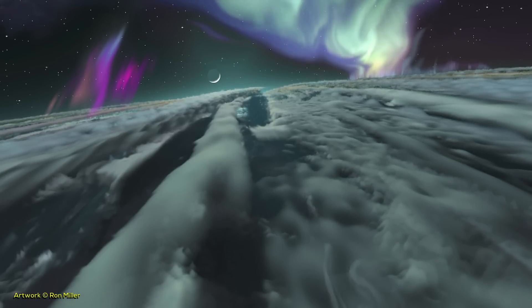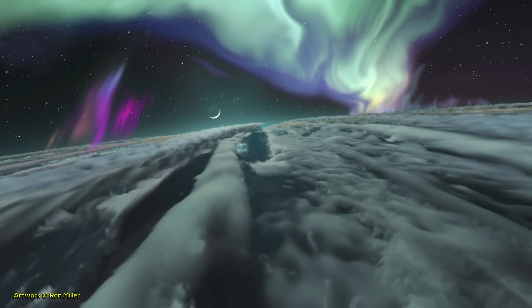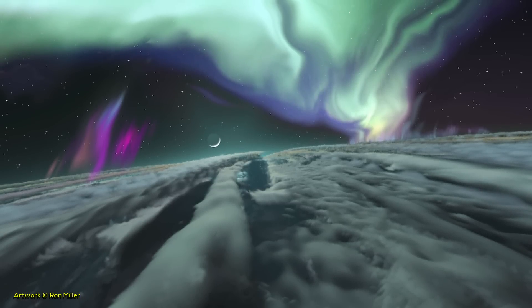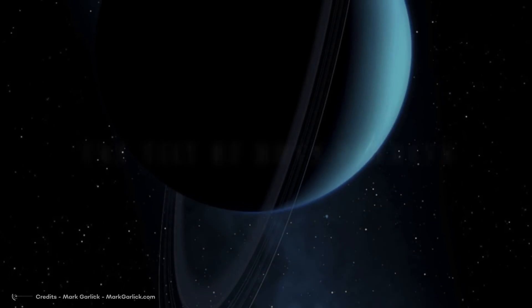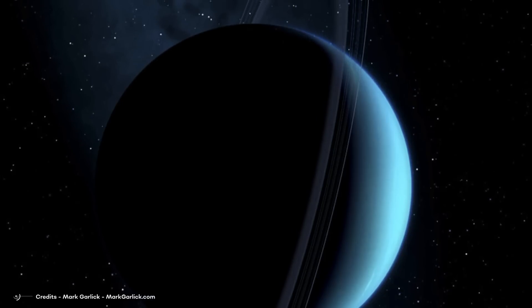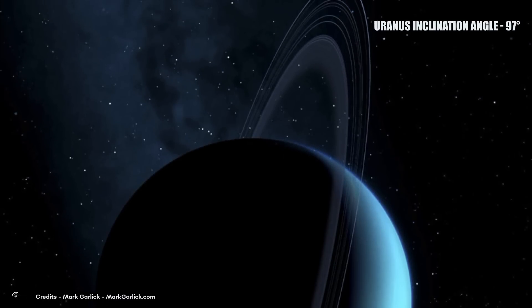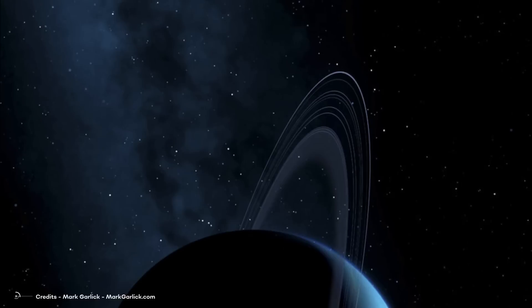In contrast, Uranus has a much calmer atmosphere, without as many temperature exchanges, so it does not have as many storm clouds or hurricanes as the rest of the gaseous planets. If Uranus is known for something, it is for being the only planet in the solar system that is almost totally inclined toward the Sun at an angle of 97 degrees, producing changes in its seasons in a completely different way than the other major planets.